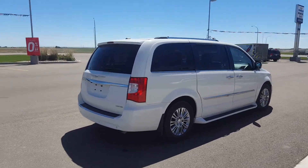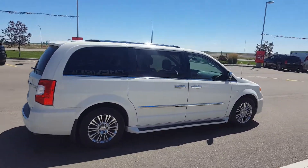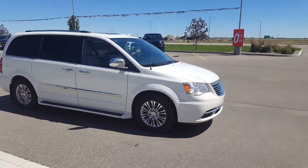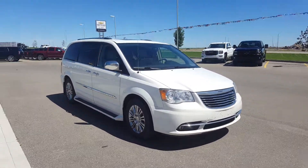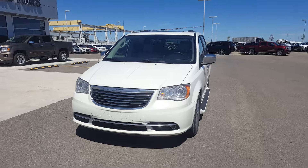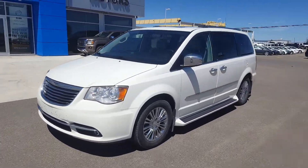It has running boards, chrome wheels and door handles. This van is a front-wheel drive powered by a 3.6 liter V6 engine and six-speed automatic transmission. Now this van is a locally pre-owned van in excellent condition, completely loaded and has 87,000 kilometers.